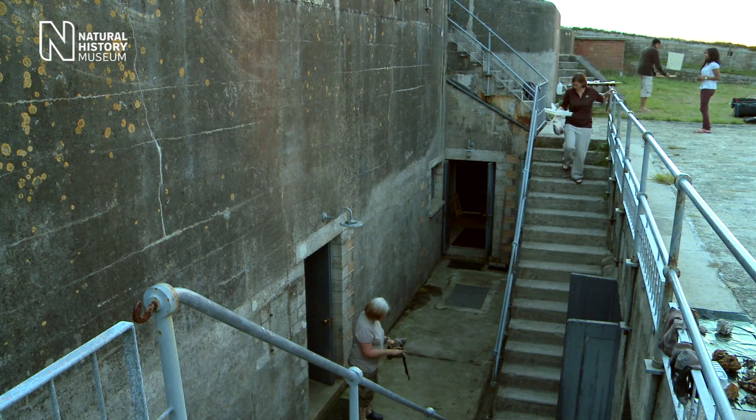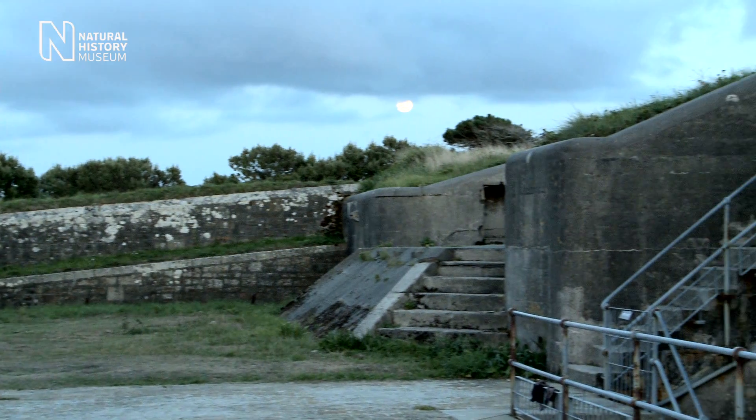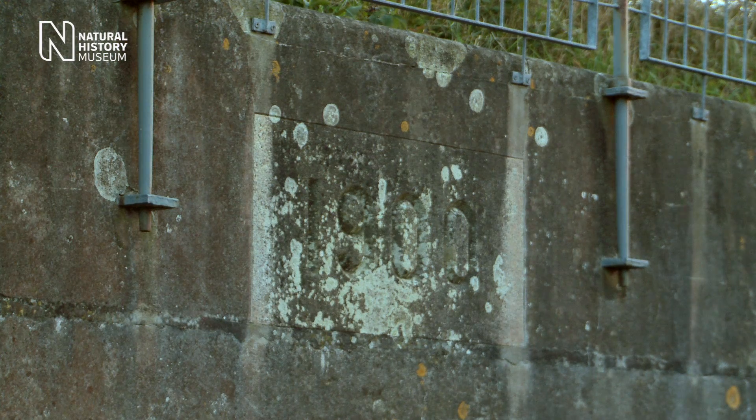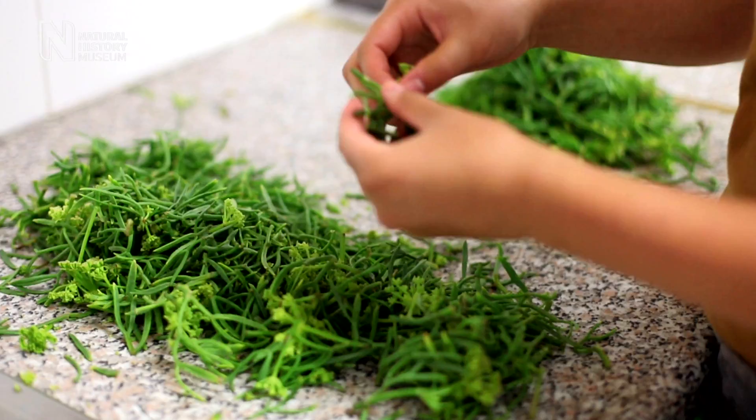Whilst we're here on Scilly, the Isles of Scilly Wildlife Trust is very kindly hosting us in their Woolpack field centre, which is an underground bunker. We're now living in this rather damp, dark place under the ground — we're like little hobbits, really.